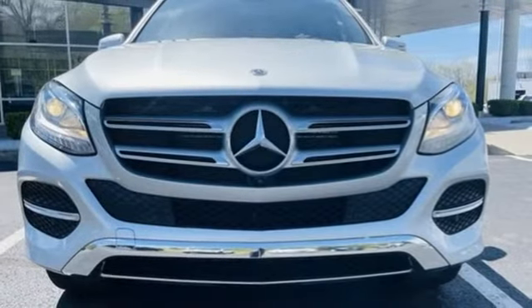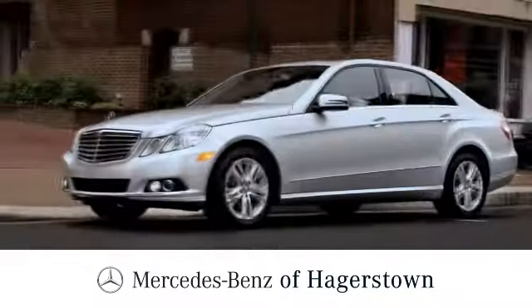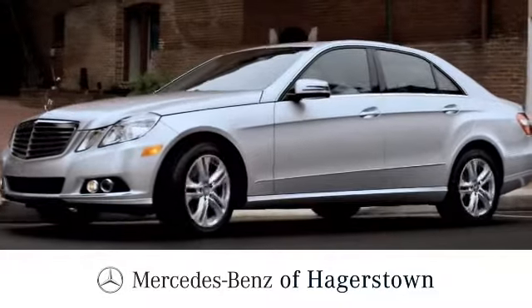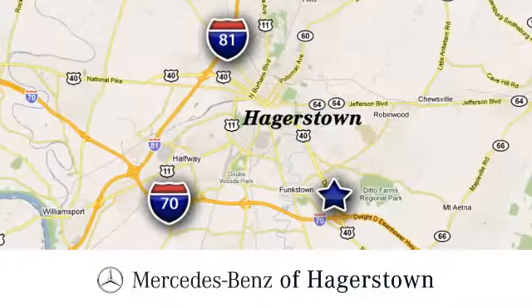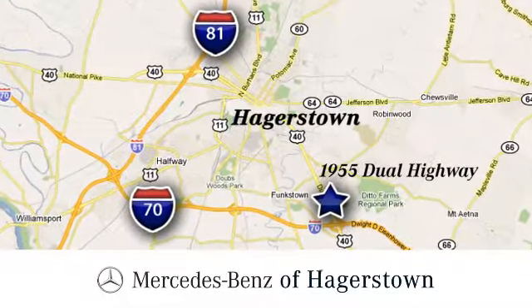Test drive this GLE today — you deserve it. At Mercedes-Benz of Hagerstown, experience uptown luxury, hometown service. Come see us today. We are conveniently located at 1955 Dual Highway in Hagerstown, Maryland.